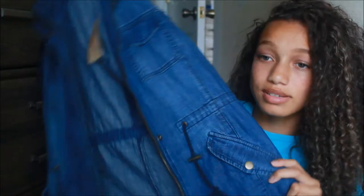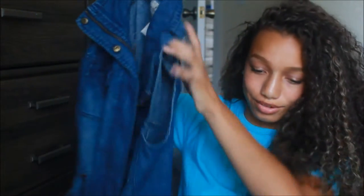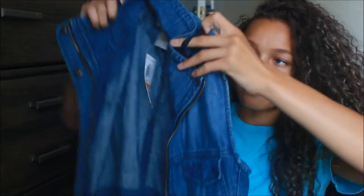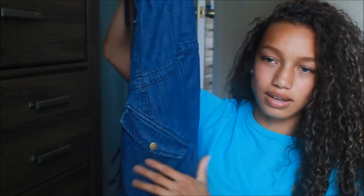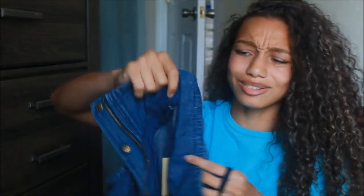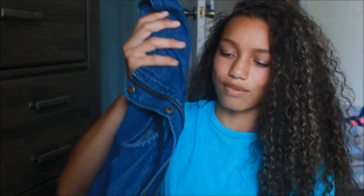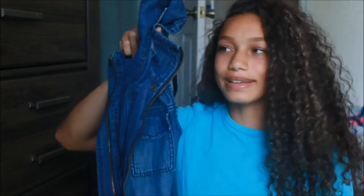This next item is definitely out of my comfort zone, but I thought, hey, why not? It's like a jean vest — or zebra vest — I'm not sure exactly what it's called, but it's different. It's good quality, has little strings on the pockets, buttons, and a little collar. I feel like I can wear this with a bunch of different outfits. It'll be good for spring, winter, and fall — just an all-around great piece.